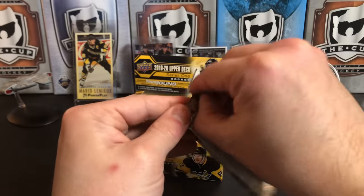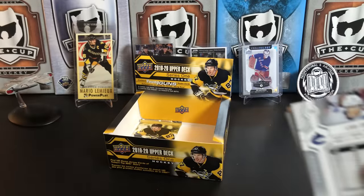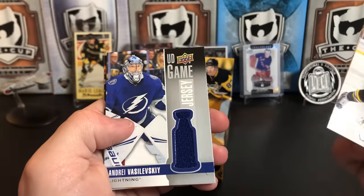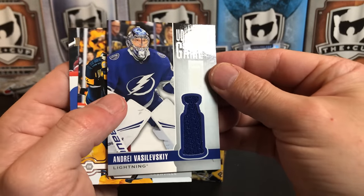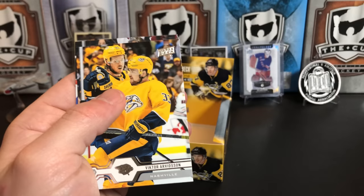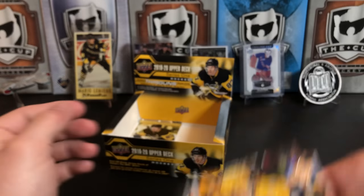Two packs left. David Krejci, Bobby Liu, Kyle Palmieri — and we've got a UD Game Jersey of Andrei Vasilevsky, nice blue swatch there. Always cool to pull a jersey. Victor Arvidsson and Louie Eriksson.